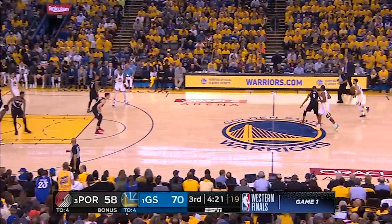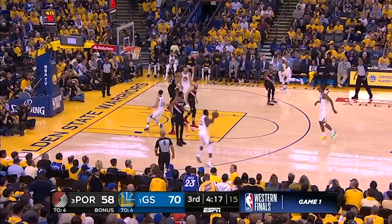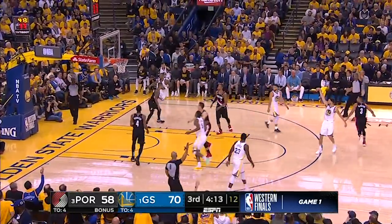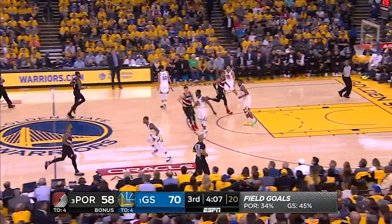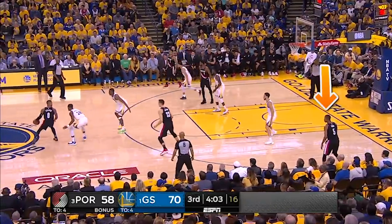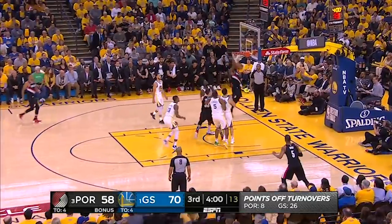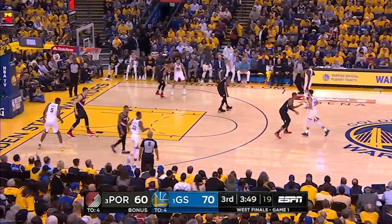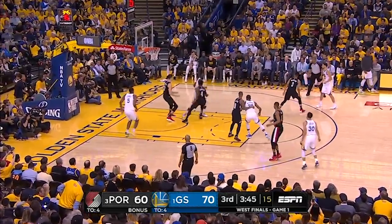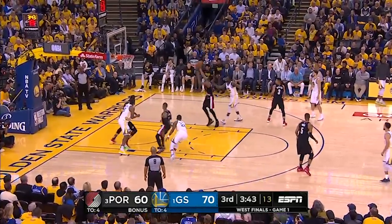The Warriors run flex for Klay, where he has a choice of using the cross screen by Curry or the pin down from Looney. CJ gets around quick and is able to distract Klay enough to induce the miss. Another double of Dame off the pick-and-roll leaves Collins in space to make a great decision. He actually had Hood wide open in the corner too, but opts for Harkless cutting, and they get the dunk. There's a little luck involved as Draymond rolls to the hoop open but fumbles the catch, but Collins had gotten there anyway, and once Harkless hustles back in position, he blocks it out of Draymond's hand.